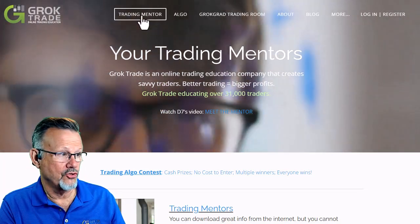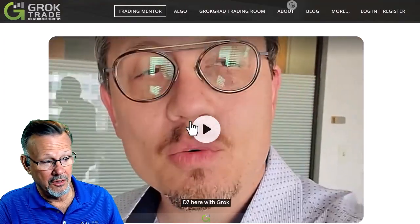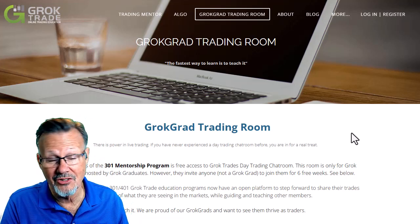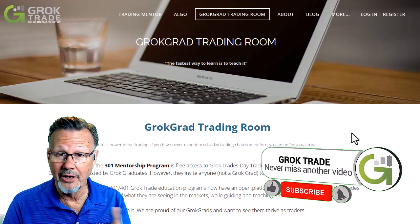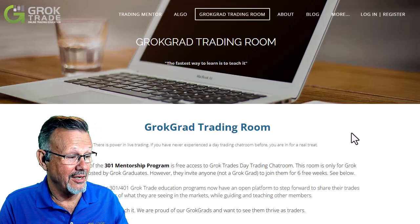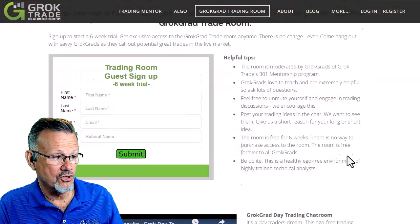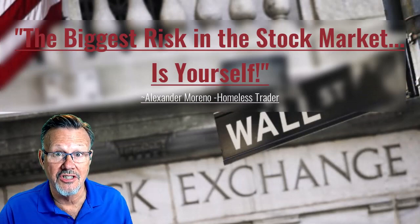If you want to come to the Grok day trading chat room, join us at groktrade.com. You can go to training and mentoring to get your education first — that's very important. You can also join the Grok Grad chat room for six weeks for free if you can be in front of the market between 9:30 and 11:00 AM Eastern time. You won't get extraordinary trades like this every day — these happen maybe once or twice a year — but the goal is to be a steady and consistent trader. Slow and steady wins the race. This is Mark the Meerkat — the greatest risk in the market is yourself. Trade well.